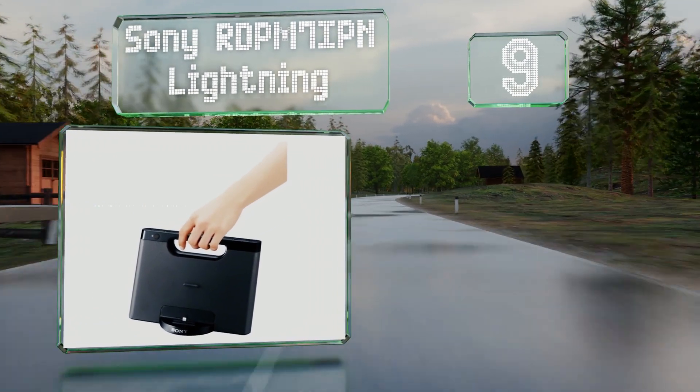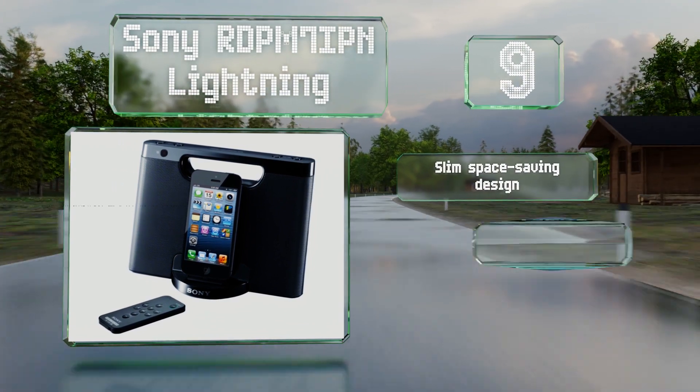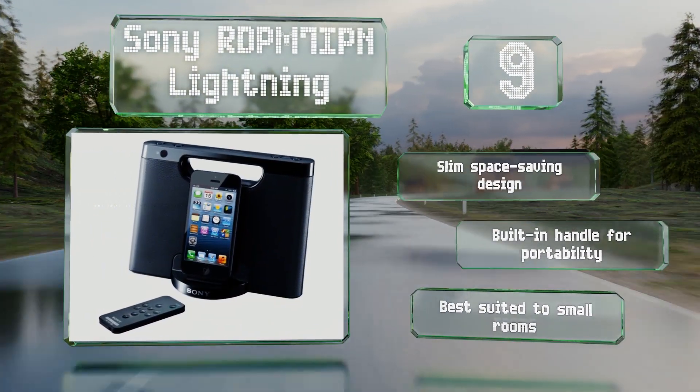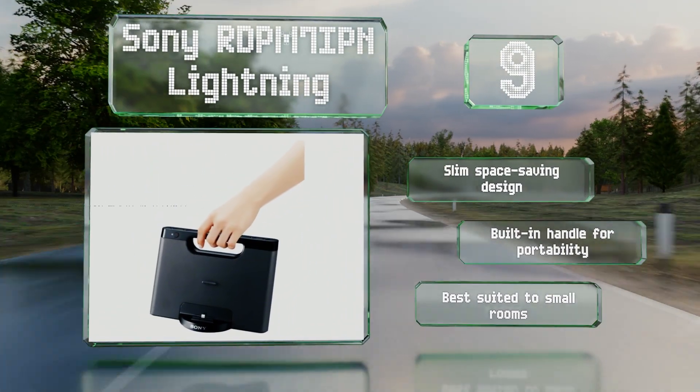At number nine, the Sony RDPM 7IPN Lightning accepts iPhones and iPods and comes with a feature-rich wireless remote, letting you control it from the comfort of your couch. It can run for up to 10 hours on a set of triple-A batteries, so you don't need to have it plugged in to enjoy it. It's a slim, space-saving design with a built-in handle for portability, but it is best suited to small rooms.